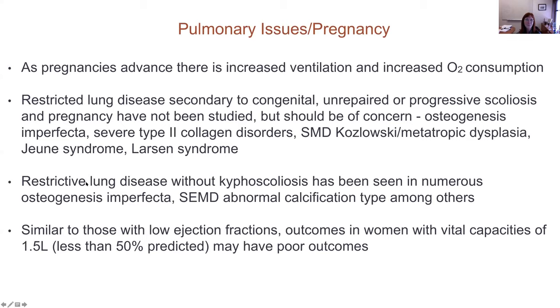Regarding the skeleton: pregnancy was initially thought to be a state of physiologic hyperparathyroidism with maternal skeletal calcium loss needed to supply the fetus with calcium, and it was thought this would result in long-term maternal bone loss. It turns out that the majority of fetal calcium needs are met through a series of physiologic changes in calcium metabolism, with very little long-term consequence on the maternal skeleton.